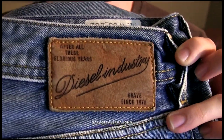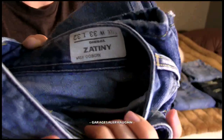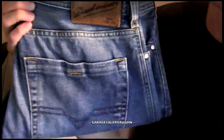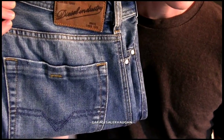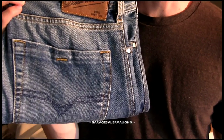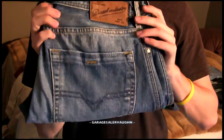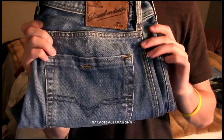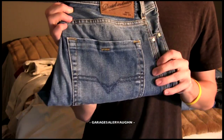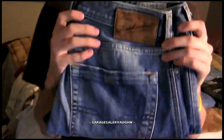My favorite find of that day is this other pair of Diesel jeans — Zatni blue jeans, waist 33, made in Germany. I paid $6 for them and my estimate is they're going to sell for anywhere from $40 to $80. These are a very desirable pair of jeans and I was really excited when I looked them up. I'll let you guys know what they ended up selling for — just remind me if I forget. $80 for something I paid $6 for is very exciting.